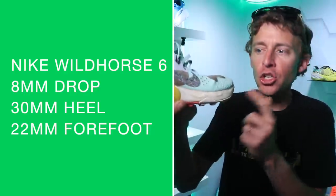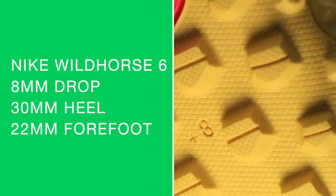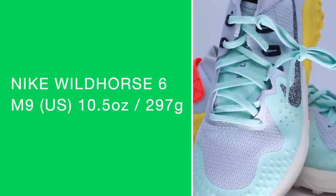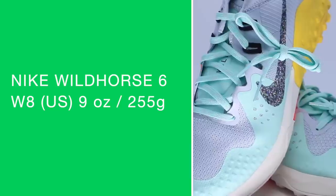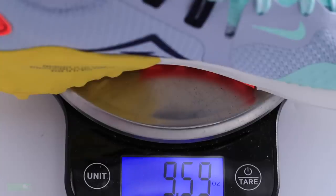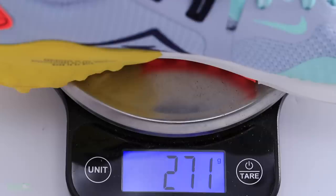Wild Horse 6 time. Specs: 30-millimeter stack height in the heel, 22 millimeters in the forefoot, for an 8-millimeter drop. Men's size 9 comes in at 10.5 ounces or 297 grams. Women's size 8 is 9 ounces even, or 255 grams. There it is on your screen in my size, men's 7.5. There are the basic specs on the Wild Horse 6.